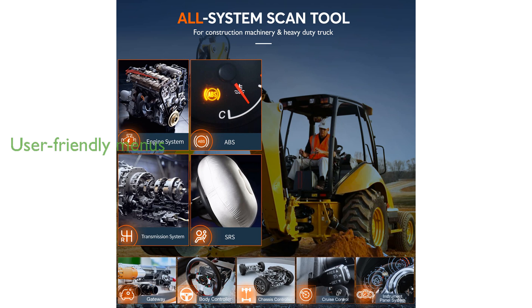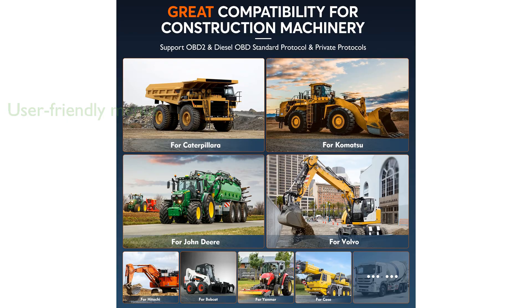Equipped with fully functional simulation and demo menus, the HD3600 is user-friendly and accessible even to beginners, ensuring a smooth learning curve and effective usage.